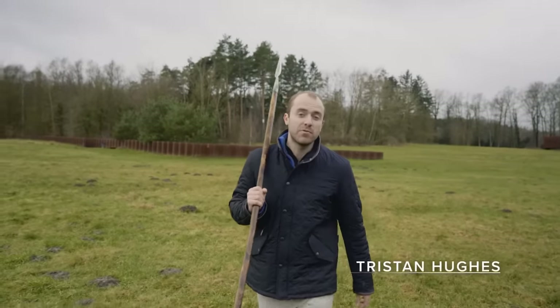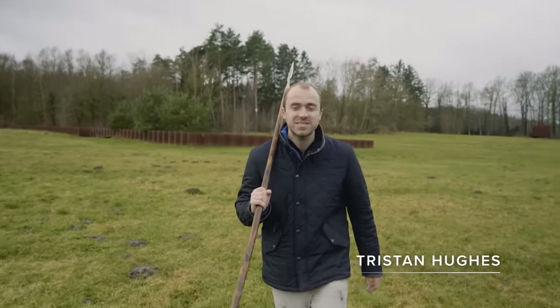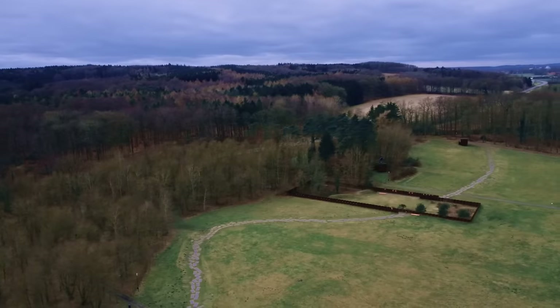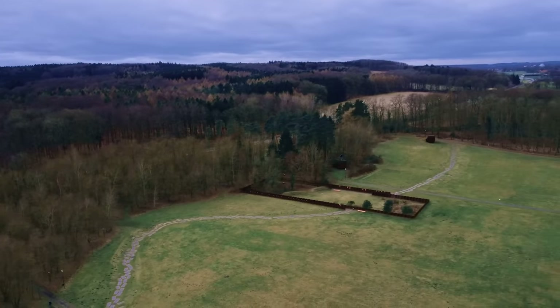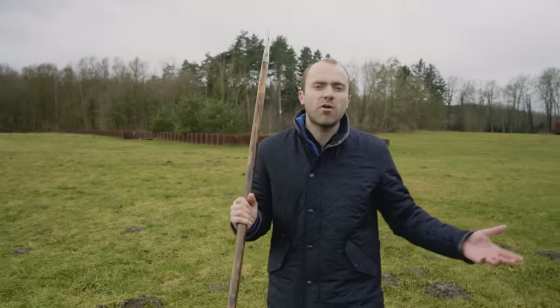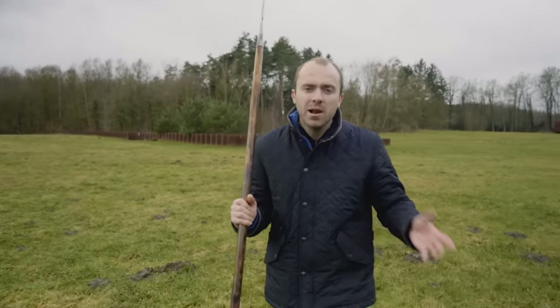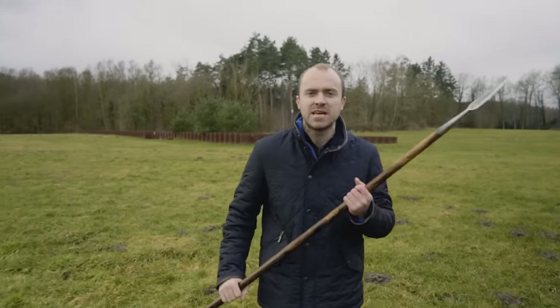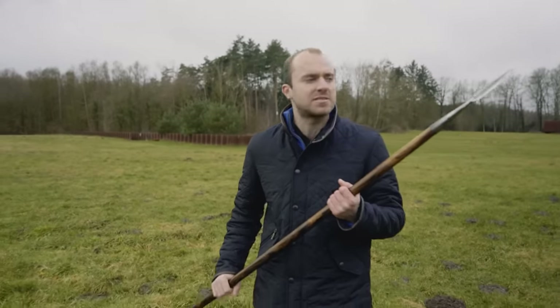Hello, I'm Tristan Hughes, doer of all things ancient history at History Hit. Today on the YouTube channel I've come here to the site of Kalkriese in Germany, because this was where archaeologists discovered an array of incredible artifacts belonging to one of the greatest defeats the Romans ever suffered — the Battle of the Teutoburg Forest.